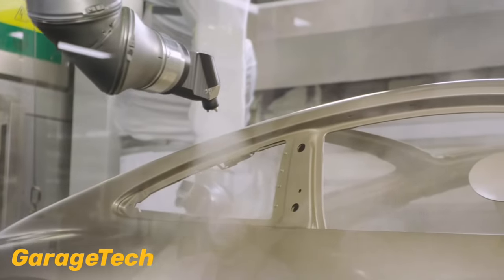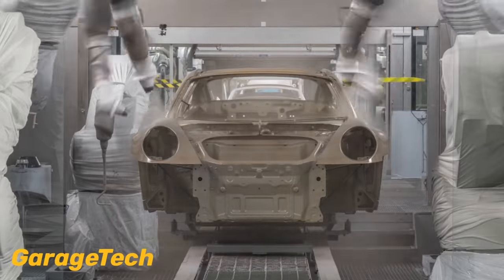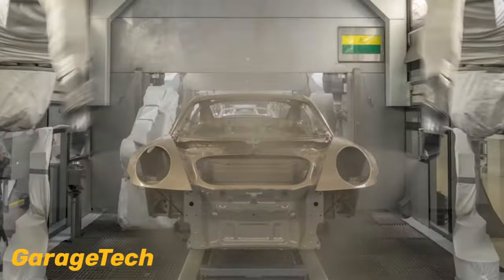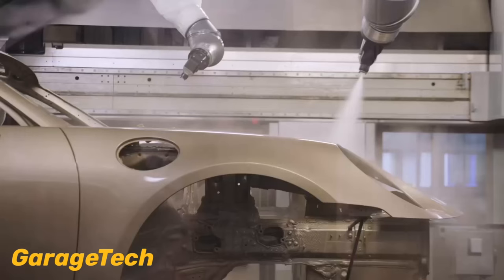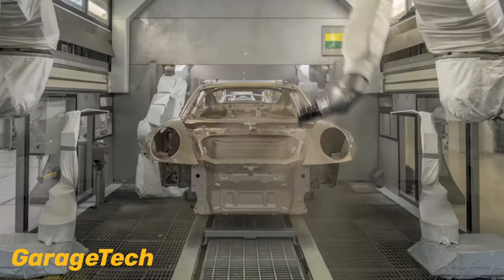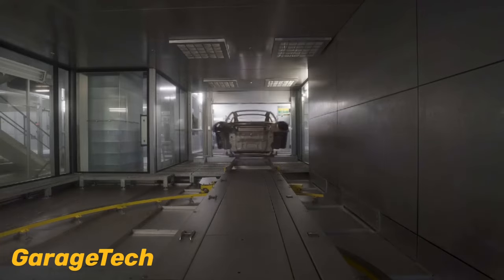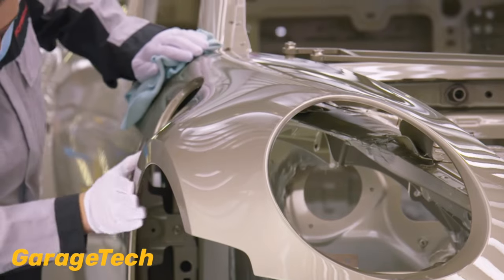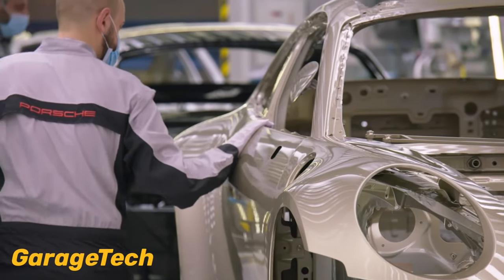Painting vehicles presents challenges due to the mix of underlying materials in the vehicle's body, including various steel and aluminium components and in some cases carbon fiber. Achieving a uniform color across all exterior features requires precise paint batches that suit each material, ensuring consistent color throughout the vehicle.